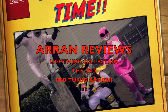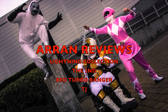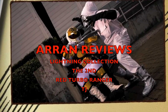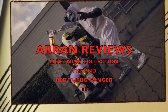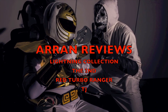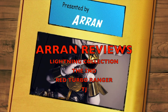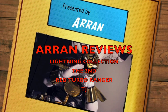Go! Power Rangers Turbo, go! Power Rangers Turbo, go! Power Rangers Turbo, go! Power Rangers Turbo, go! Power Rangers Turbo!